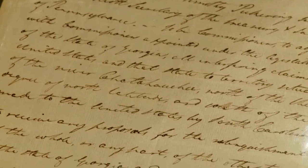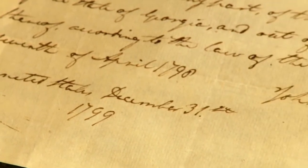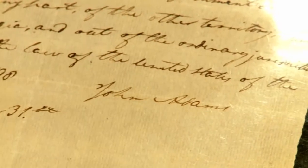Arthur brought in a very historical document for us to assess today. It's signed by John Adams, the second president of the United States, and is dated 1799. This document references a territorial dispute that he's trying to work on. The paper is correct for the period, and we would need to authenticate the signature, but we're fairly sure that it is what it appears to be. The estimated value, Arthur, would be $2,000 to $3,000.